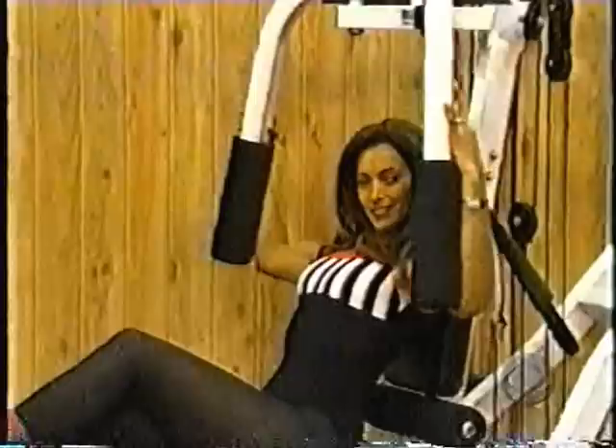The Parabody 400 home gym features a multidimensional pectoral contractor, plus easy quick adjustments. Enjoy a variety of exercises for a complete workout.